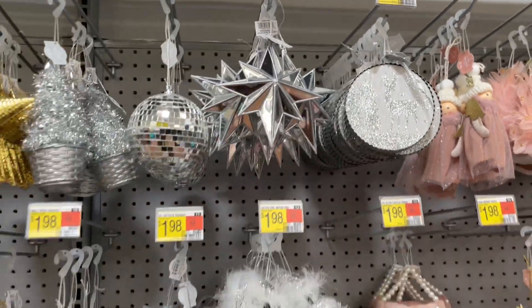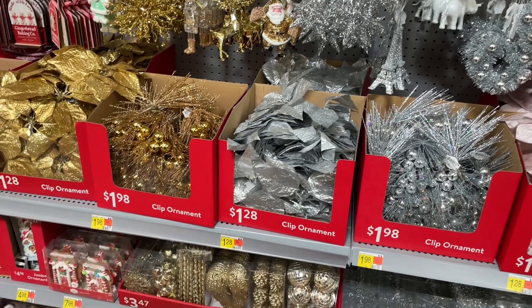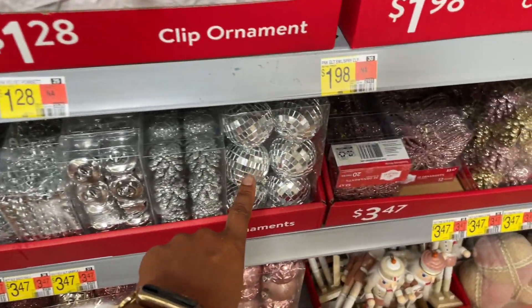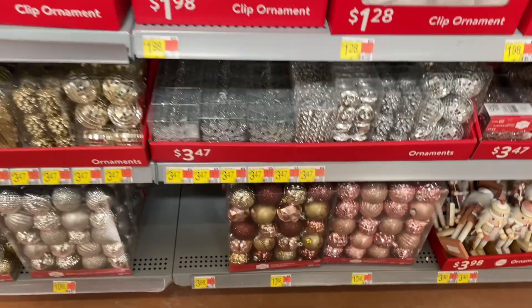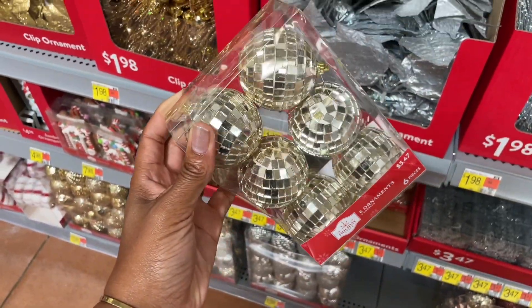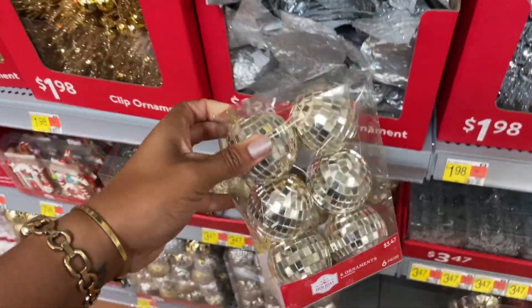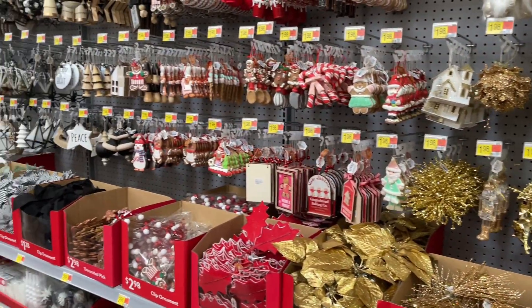I could have sworn that Walmart is supposed to be having a whole disco ball collection. There's more of the little disco ball things, not unlike anything I haven't seen at any other store. Oh, they have them in this gold color as well — they're $3.47. I really like those.